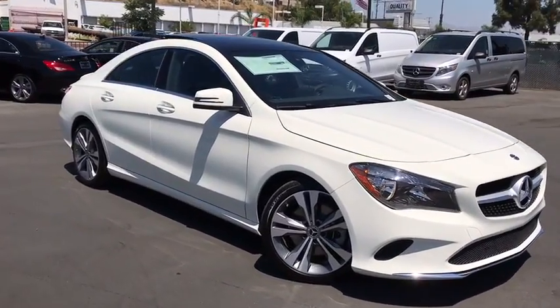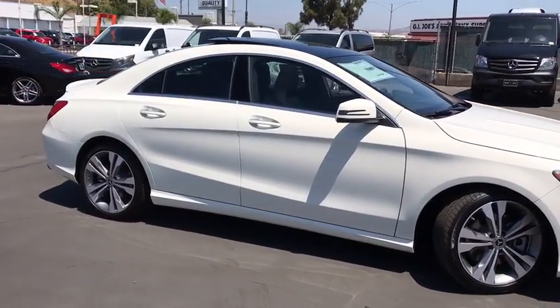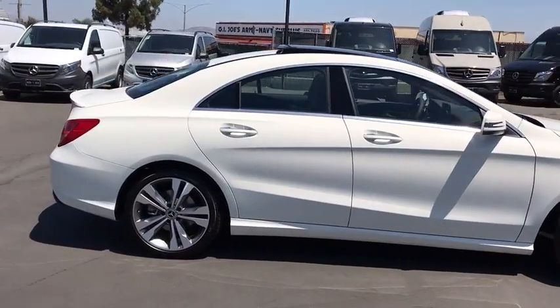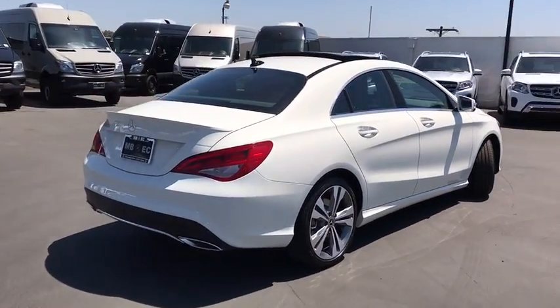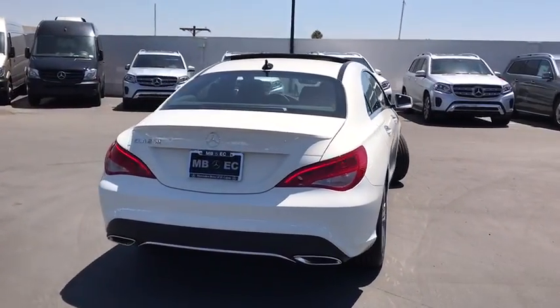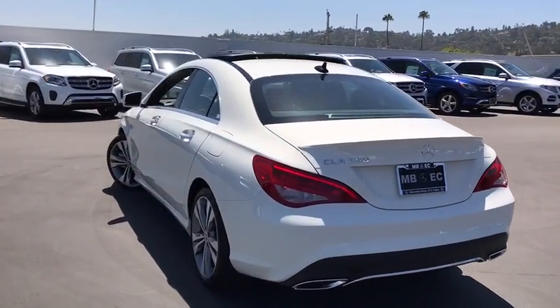The 2018 Mercedes CLA comes with impressive handling, elegance, and luxury interiors. It has amazing sleek lines, which also reduce the coefficient of drag to a minimum, making it very aerodynamic.